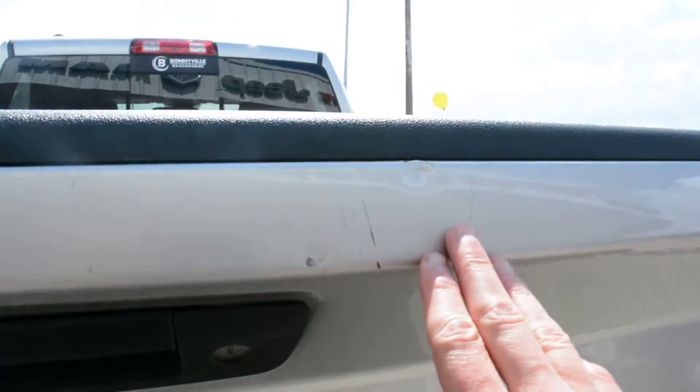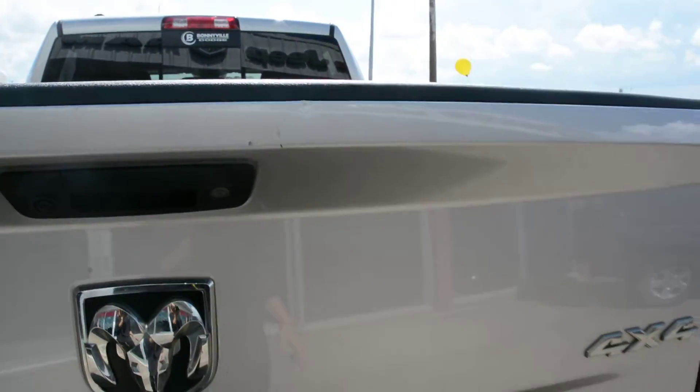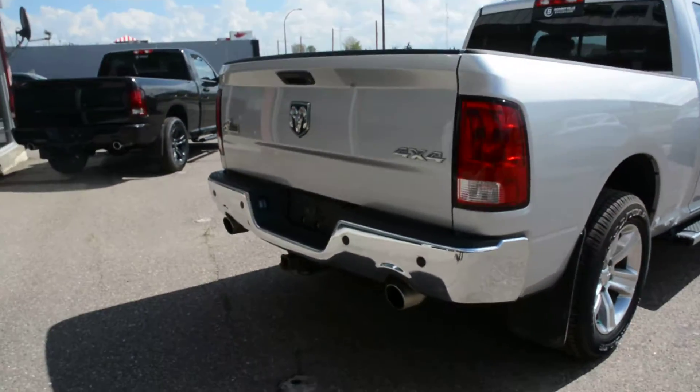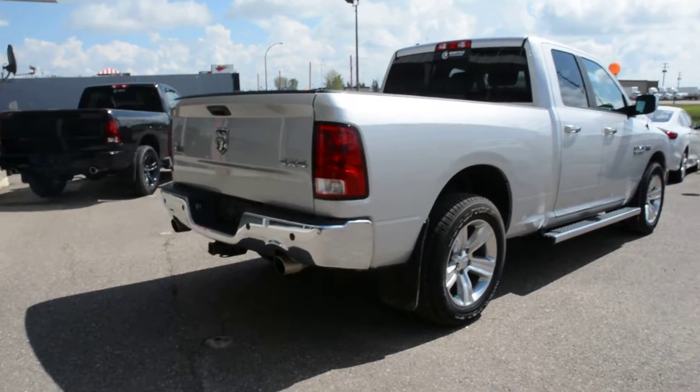Now there are a few small scuffs and such throughout the vehicle just from regular wear and tear. However this unit still drives great and can still offer a very dependable everyday vehicle.